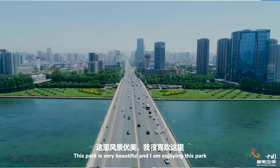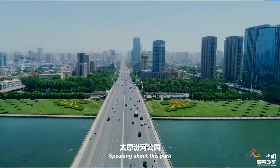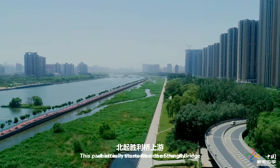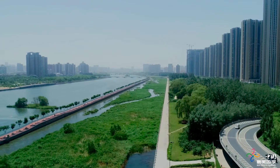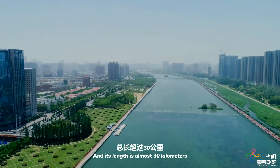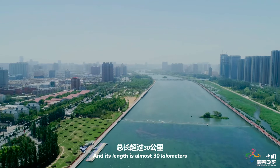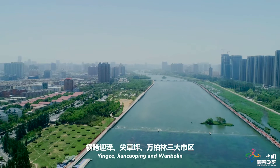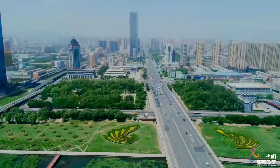Speaking about this park, it actually starts from the Sindhi Bridge on the north side of the city, and it ends at the Ninhpin Bridge on the south. Its length is almost 30 kilometers. It covers three districts: Yintze, Chiangkoping, and Waapolin.